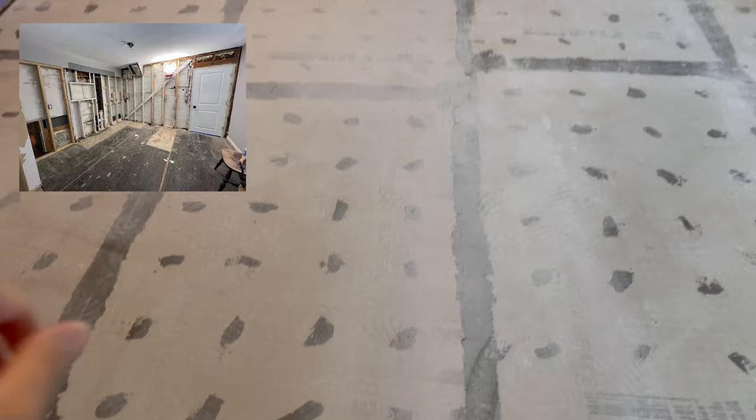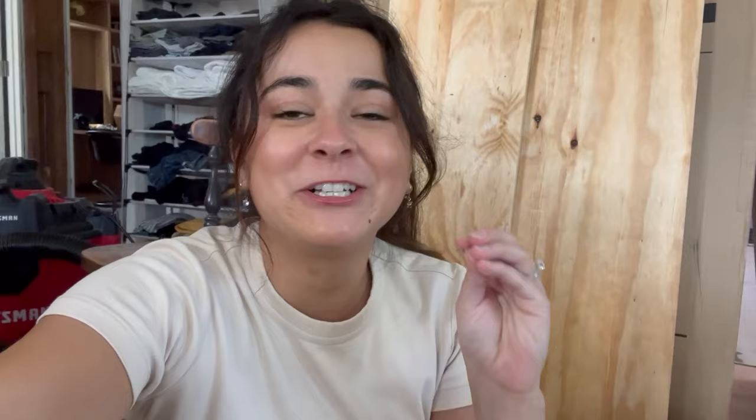This is what our kitchen looks like right now. It was actually completely gutted a few days ago, but we were able to install the backer board to add the tile and then also some drywall. We have gone to Lowe's almost every single day since we started working on this house and on the kitchen.